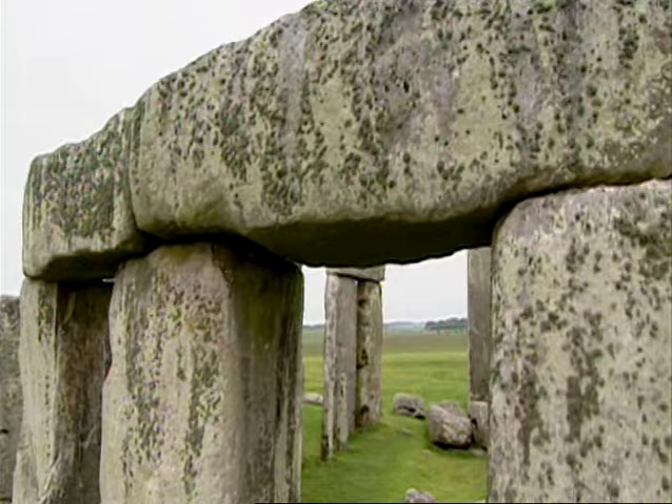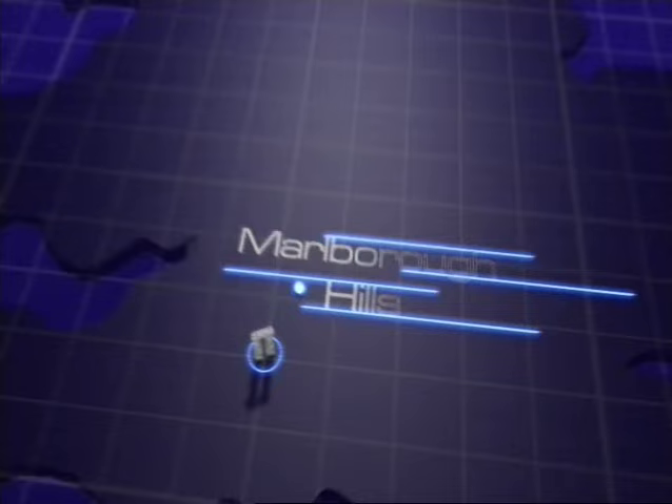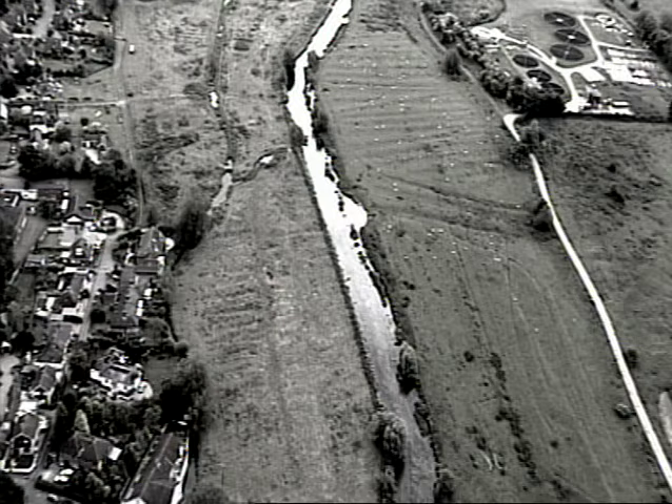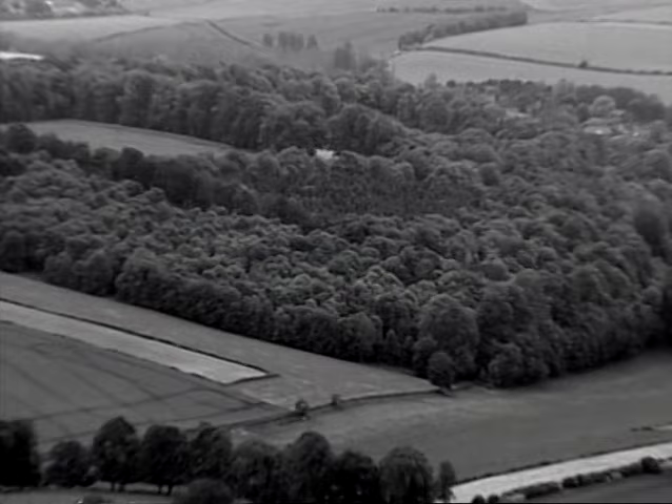They were just as vast over 4,000 years ago, when the ancient Britons faced a similar dilemma. They had to move the sarsen stones over a distance of 20 miles. The largest weighed over 40 tons, and to make matters worse, the terrain is rough — a mixture of marsh, steep valleys and woodland.